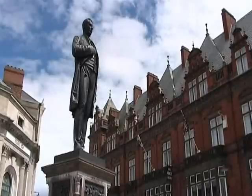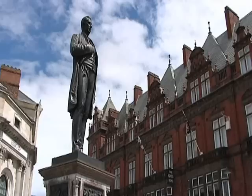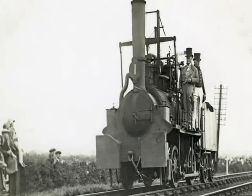Darlington initially was a linen town, one of the biggest producers of linen in Europe. But then, particularly the Quaker families that ruled the place — the Peases and the Backhouses — took their money out of linen and moved it into the new technology at the start of the 19th century. And this was particularly railways.